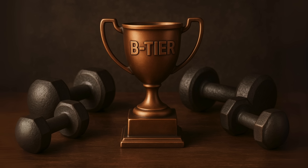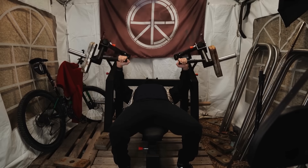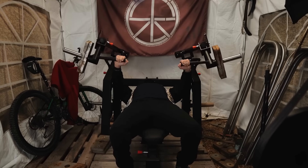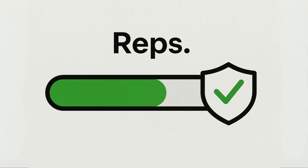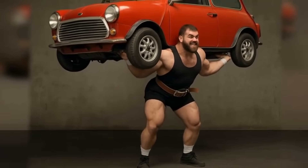B-tier: solid and effective, but not the best. Now we're talking. These are good, solid exercises that definitely have a place in your routine, but they just aren't the top dogs for raw strength. First is the machine chest press. The beauty of a machine is stability — it locks you into a path so you can just focus on pushing. This is great for safely adding volume and finishing off a muscle, but that stability is also its weakness for building overall strength. Free weights make all your little stabilizer muscles work, building a kind of strength that actually translates to the real world.